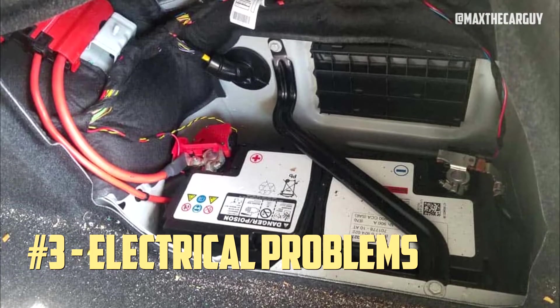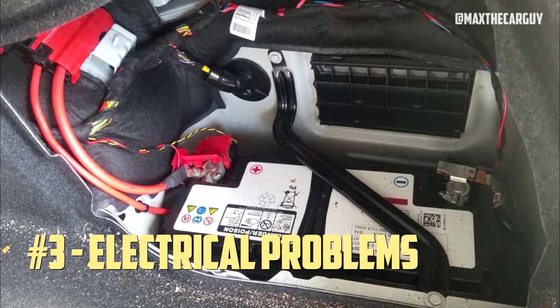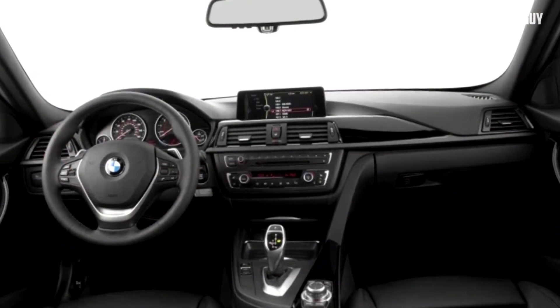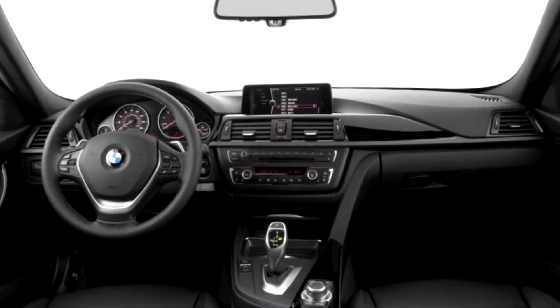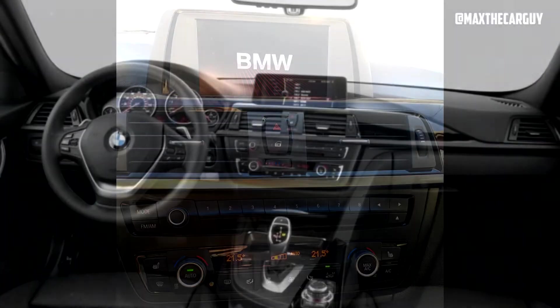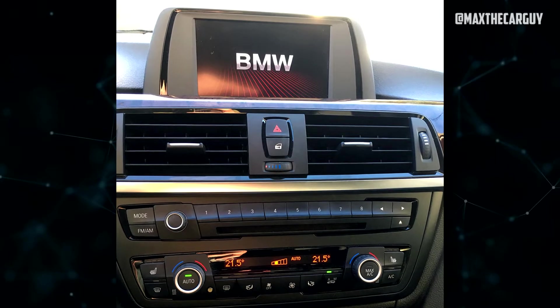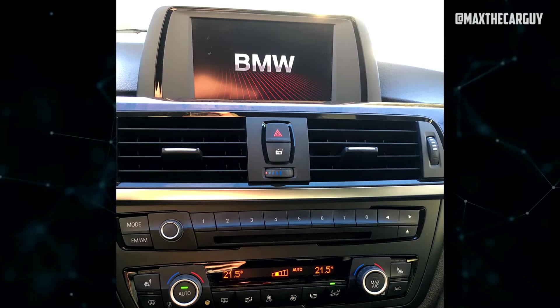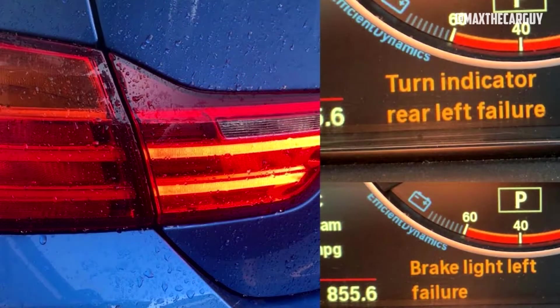Electrical Problems: The 2015 BMW 328i has a variety of advanced electrical systems, including the infotainment system, navigation, and safety features. Some owners have reported issues with the electrical components, such as a malfunctioning iDrive system or malfunctioning sensors that trigger warning lights. There is also a problem with a defective rear left tail light connector that can cause turn signal malfunction, affecting the safety and visibility of the vehicle.